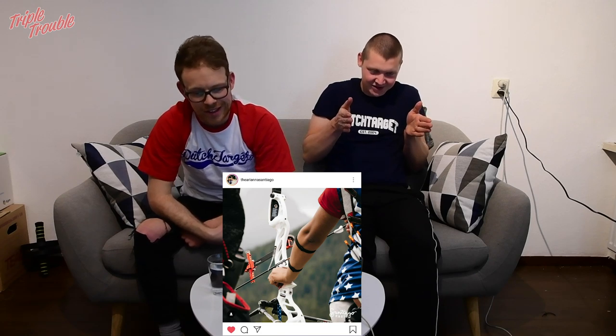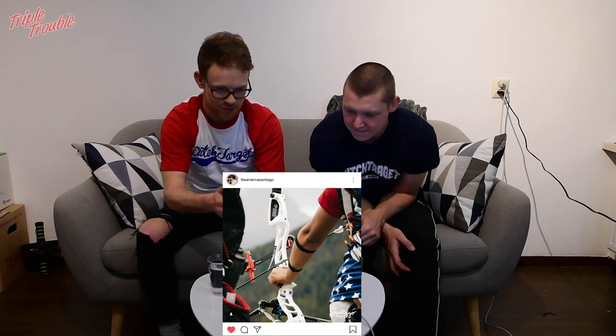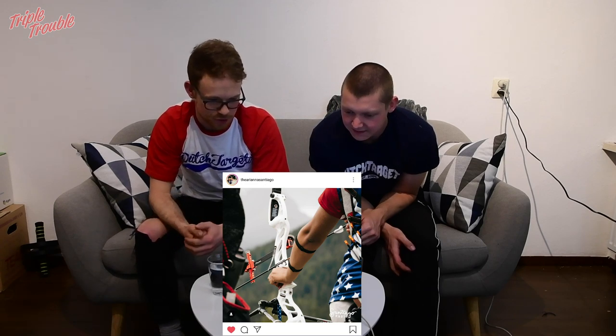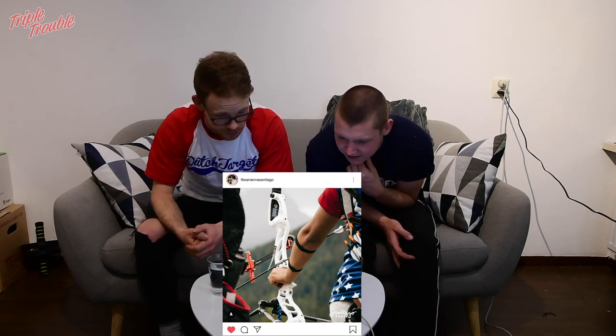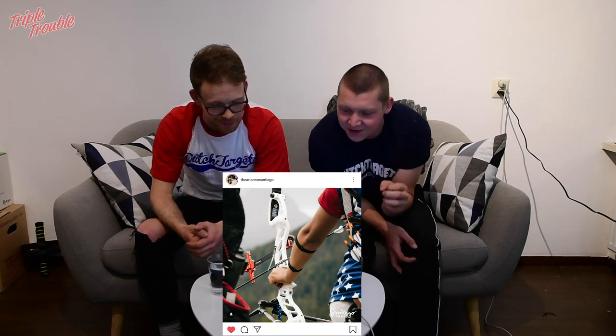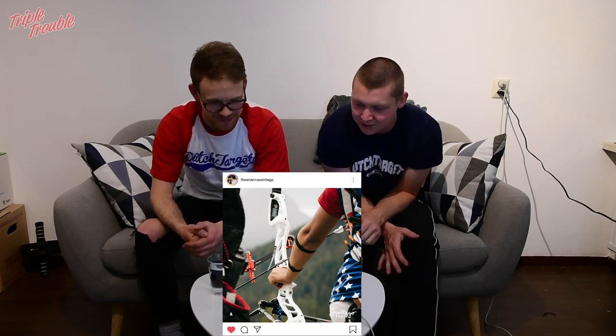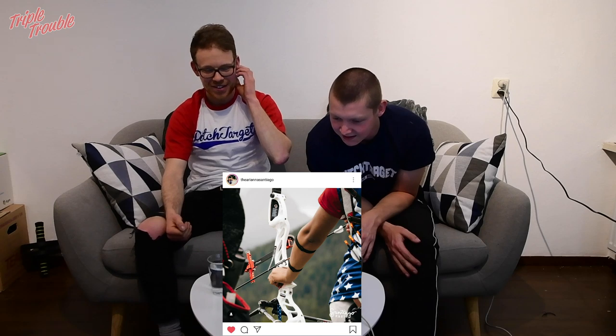If the photographer had just been 10 centimeters to the right, that would have been even better. Because the first time I saw this picture I was trying to look past the person, but it doesn't work. But it's clearly about the bow in this picture, and that's what makes it cool. It looks like the red side and the blue and white finger sling really match up with the shirt you're wearing. White grip, white veins, white riser — that scores points.